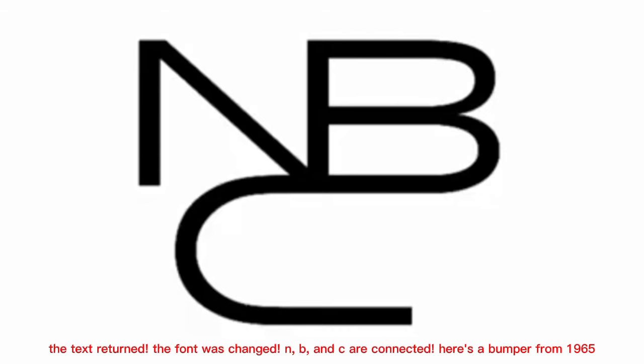The logo got a second logo, but in 1958. The text returned, the font was changed, and N, B, and C are connected. Here's a bumper from 1965.